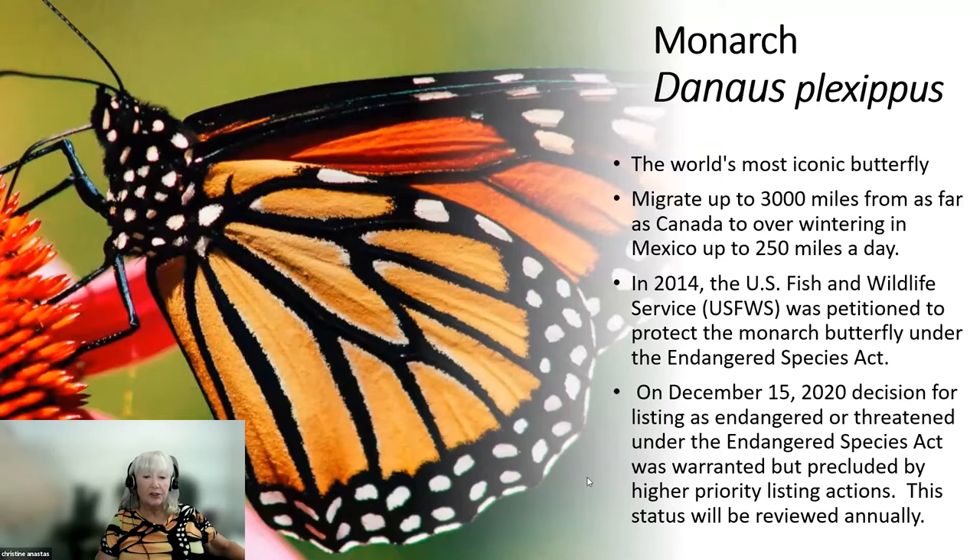Ours can also fly, with a little help from a tailwind, 250 miles a day, and glider pilots have seen them whizzing alongside them at over 10,000 feet in altitude. In 2014, U.S. Fish and Wildlife was petitioned to protect our North American migrating monarch underneath the Endangered Species Act.